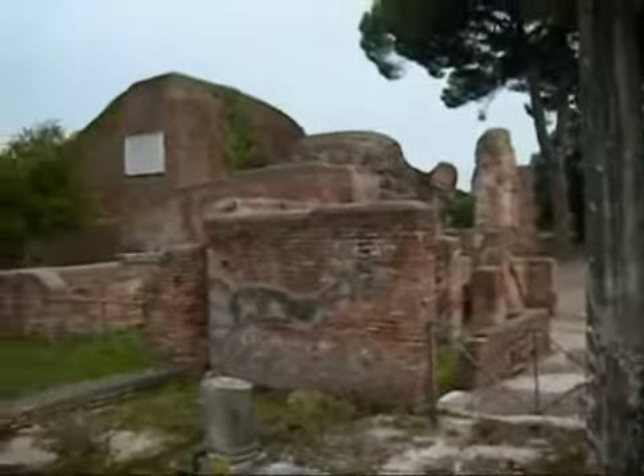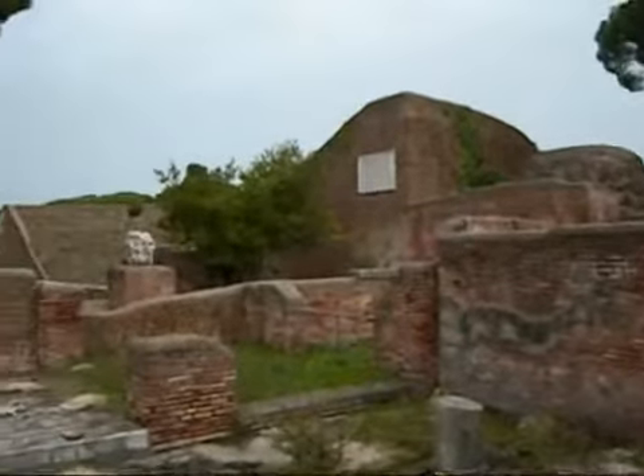Next door you can just see the remains of the city's theatre.